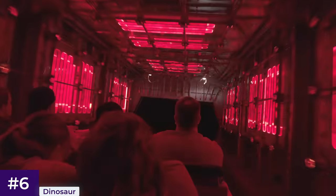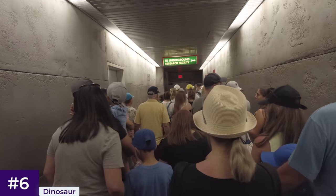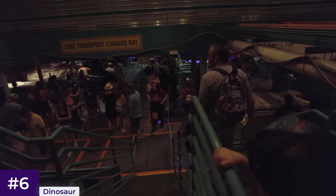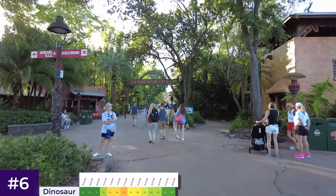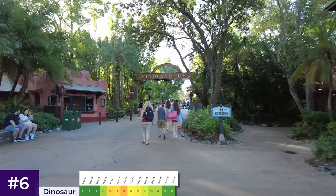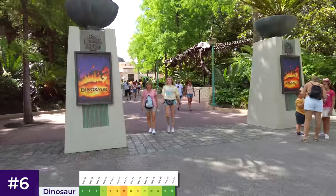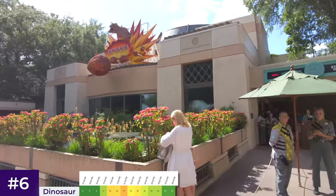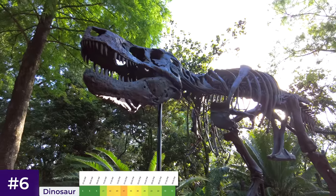Unlike the other attractions listed so far, Dinosaur has quite a small window of low wait times, which is why I've put it in the bottom half of the ranking. It has a pretty high average wait time of 35 minutes. If you get there early, before 10, expect wait times below 20 minutes. On a busy day, they get as high as 50 minutes in the late morning and don't adequately calm down until around five. So I think it's a great ride to do first thing in the morning, or at least within the first hour and a half — failing that, head over in the early evening.